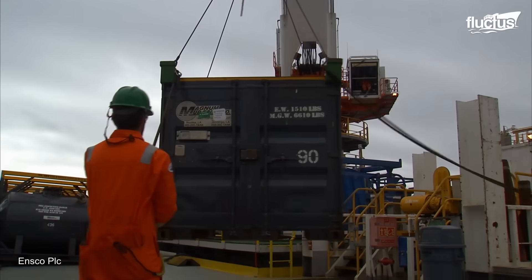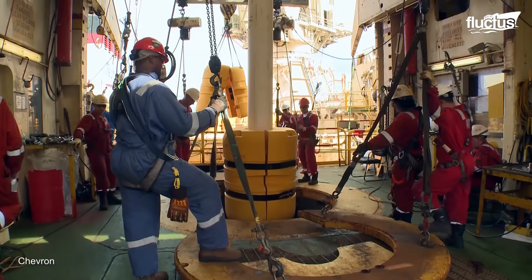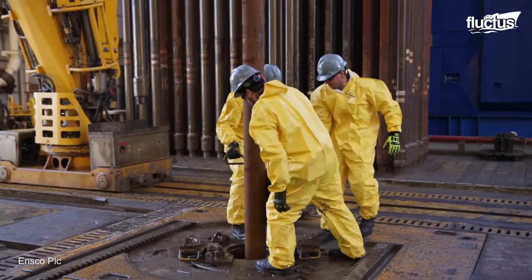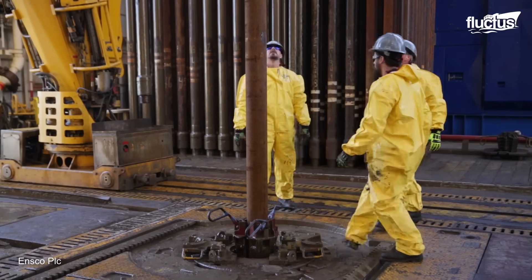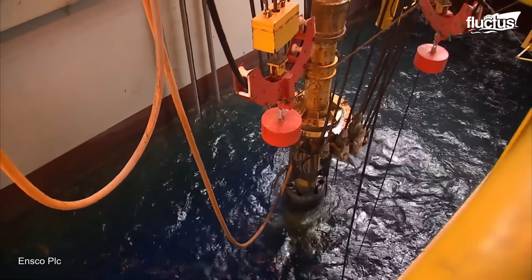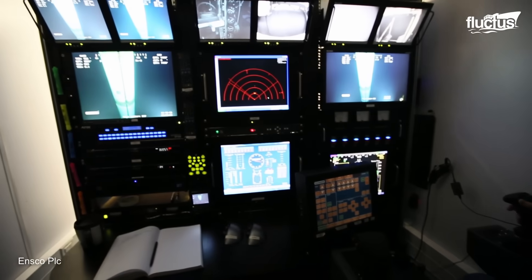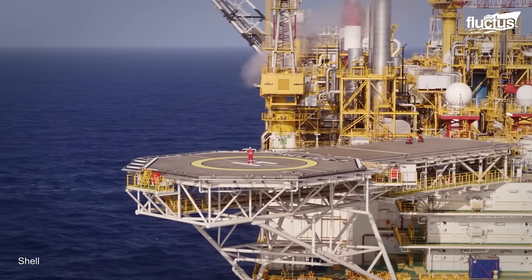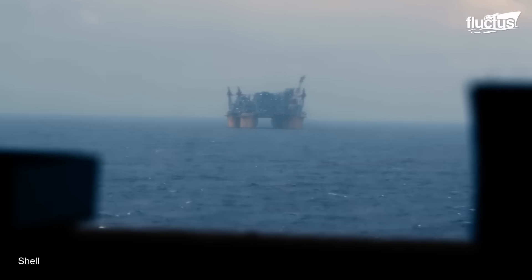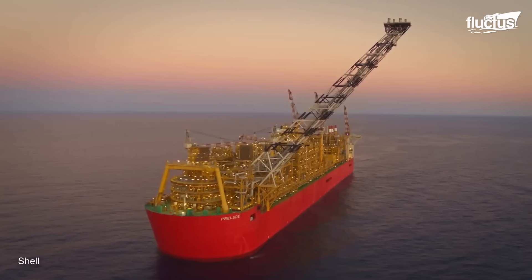Oil rigs, also known as oil production platforms, are where workers extract and process petroleum and natural gas that lie in rock formations beneath the seabed. These offshore plants are supported by massive steel or concrete legs anchored to the seabed, although some are floating platforms.